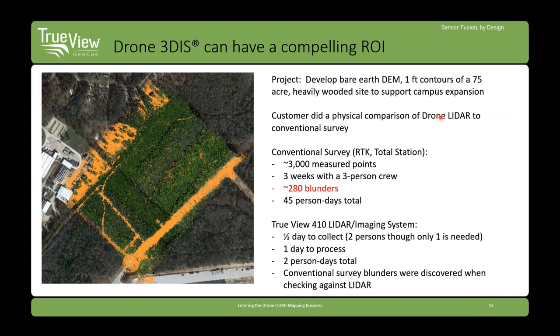3D imaging has a compelling return on investment. We had a customer about a year ago who surveyed a 75-acre heavily wooded area for land development using traditional means — it took about 45 person days. They then used a TrueView 410 3D imaging system, cut the time dramatically, and actually had better results, finding survey blunders using LIDAR. They went on to buy a TrueView 410 and use it as a standard tool in the survey toolbox.